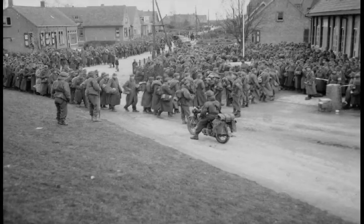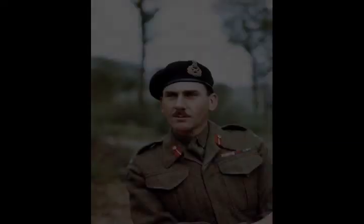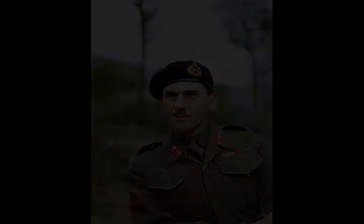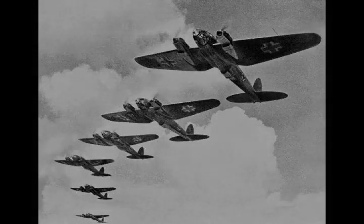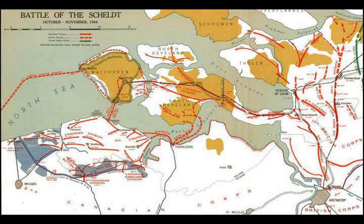On 2 October, the Canadian 2nd Division began its advance north from Antwerp. Stiff fighting ensued on 6 October at Woensdrecht, the objective of the first phase. The Germans, reinforced by Battle Group Chill, saw the priority in holding there, controlling direct access to South Beveland and Walcheren Island. There were heavy casualties as the Canadians attacked over open, flooded land. Canadian historians Terry Copp and Robert Vogel wrote: 'The very name Woensdrecht sends shivers down the spines of veterans of the 2nd Canadian Infantry Division.'